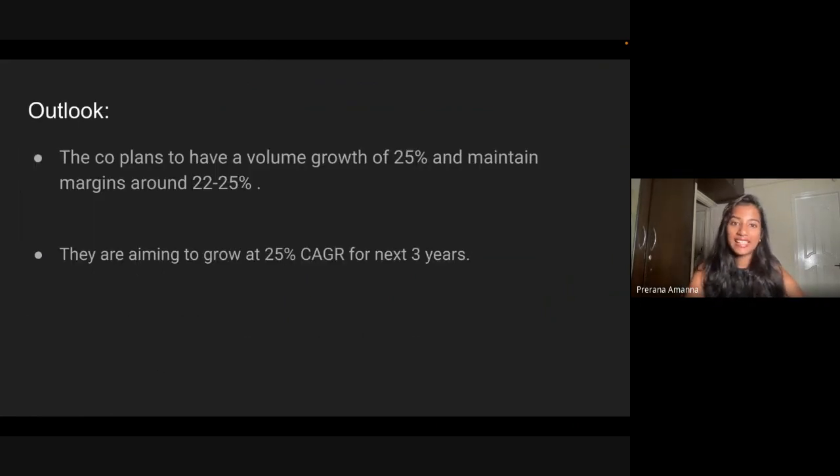We've understood the business model. Let us try to understand the outlook — what is this company projecting? The company plans around 25% volume growth in the coming years. Taking FY23 as the base for the next three years until FY26, they have given guidance of 25% volume growth while maintaining a margin of around 22 to 25%, and they are targeting a CAGR of 25% growth.